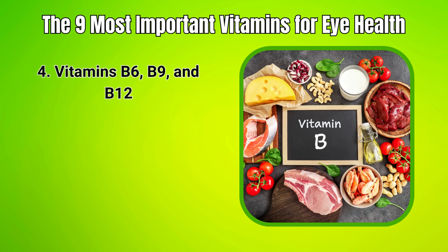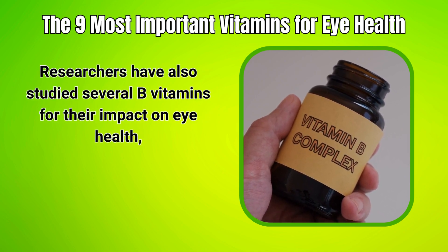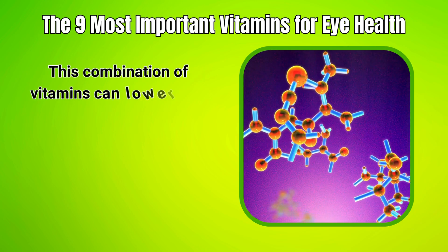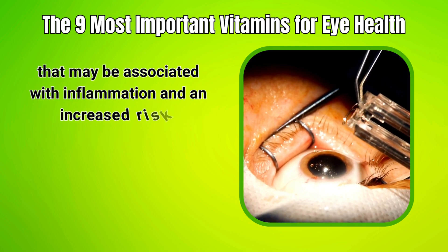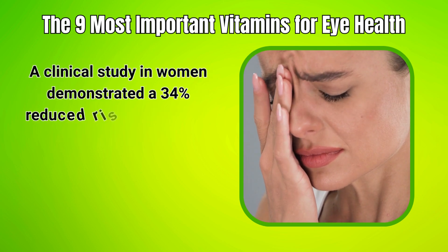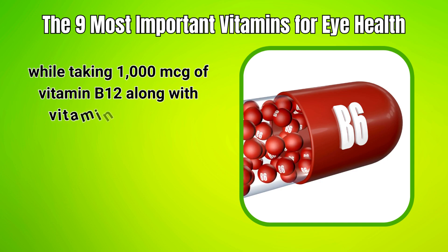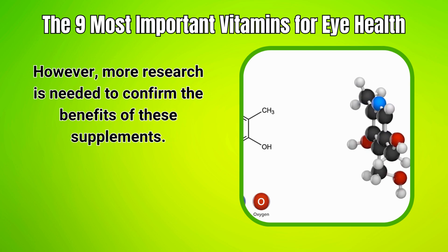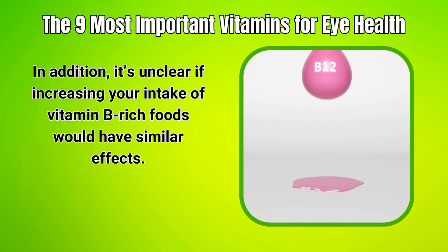4. Vitamins B6, B9, and B12. Researchers have studied several B vitamins for their impact on eye health, particularly vitamins B6, B9, and B12. This combination of vitamins can lower levels of homocysteine, a protein in your body that may be associated with inflammation and an increased risk of developing AMD. A clinical study in women demonstrated a 34% reduced risk of developing AMD while taking 1,000 mcg of vitamin B12 along with vitamins B6 and B9. However, more research is needed to confirm the benefits of these supplements, and it's unclear if increasing vitamin B-rich foods would have similar effects.